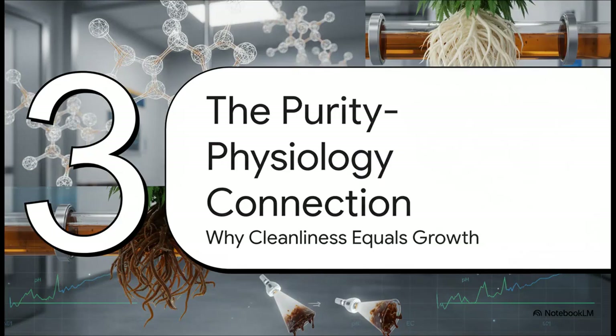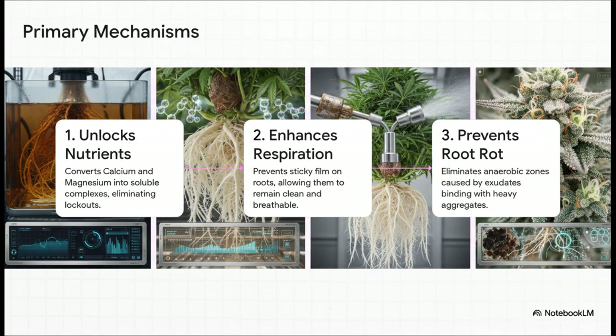Now let's connect that clean technology directly to the plant's biology — because this isn't just about keeping your pipes clean. This is about allowing the plant to reach a much higher state of metabolic efficiency. There are three main things going on. First, PRX unlocks crucial nutrients like calcium and magnesium, turning them into a form the plant can actually use, which completely eliminates nutrient lockout and tip burn in coco and hydro. Second, because there's no sticky gunk, the roots stay clean, white, and healthy, maximizing their ability to breathe. Third, it prevents root rot by eliminating heavy aggregates that bind with root exudate to form slimy, oxygen-deprived zones where pathogens love to grow.